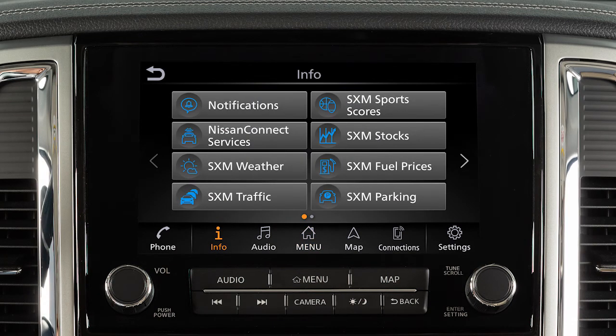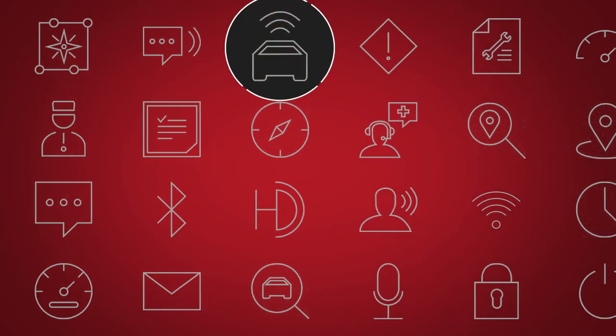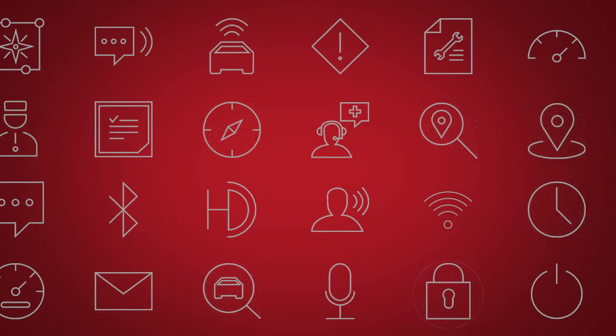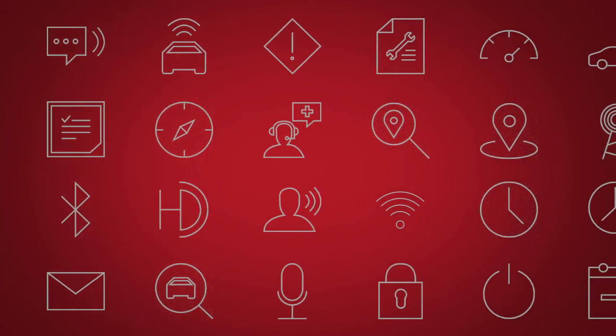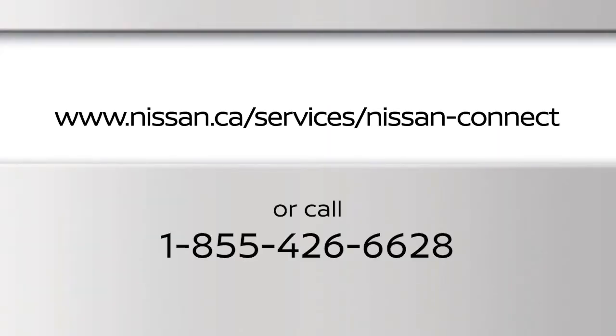Your vehicle may include NissanConnect connected features and services such as emergency SOS calling, automatic collision notification, Wi-Fi, remote services, navigation, Bluetooth, and more. For complete information about NissanConnect services, please visit this website or call 855-426-6628.